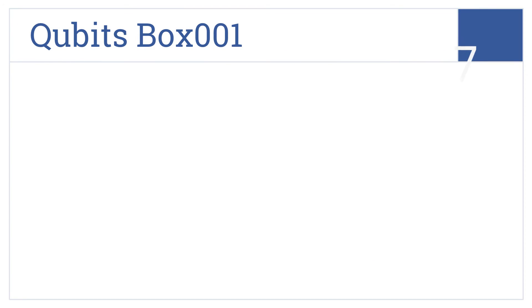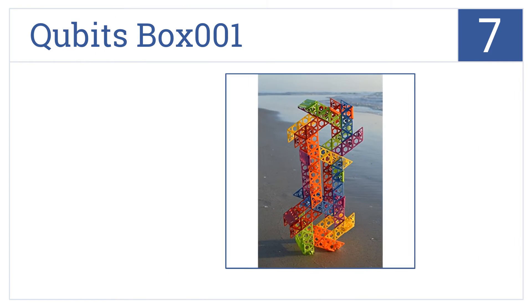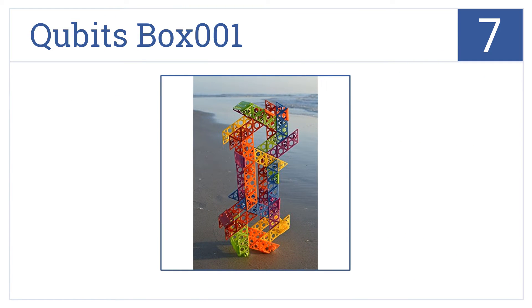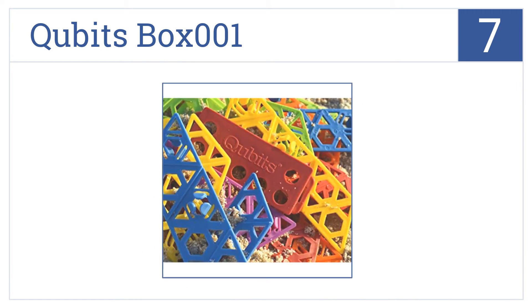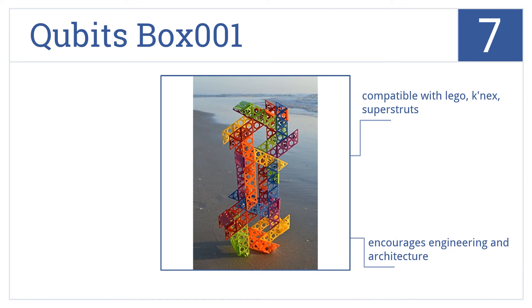At number 7, the unique Qubits Box 001 is a fun way to create amazing shapes using parts that snap together quickly and easily while learning about modular design. These are high-quality, built-to-last plastic parts that are compatible with Lego Connects and Super Struts. It will encourage engineering and architecture in your kids.